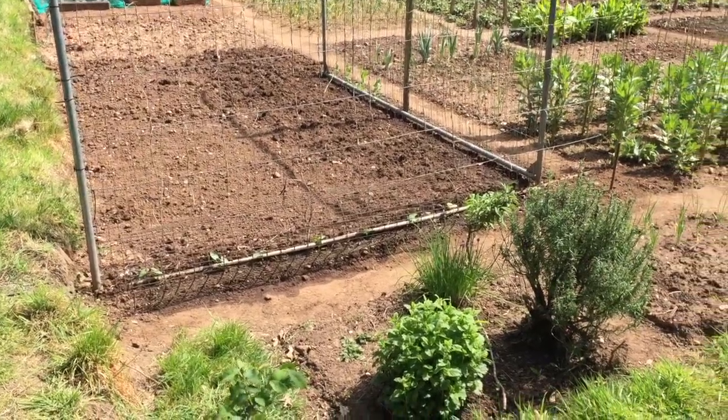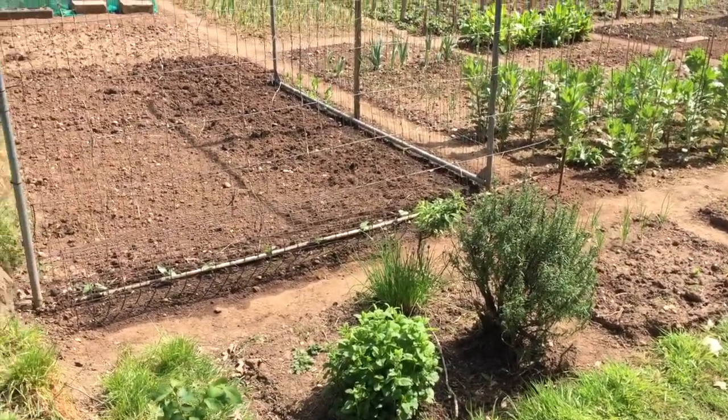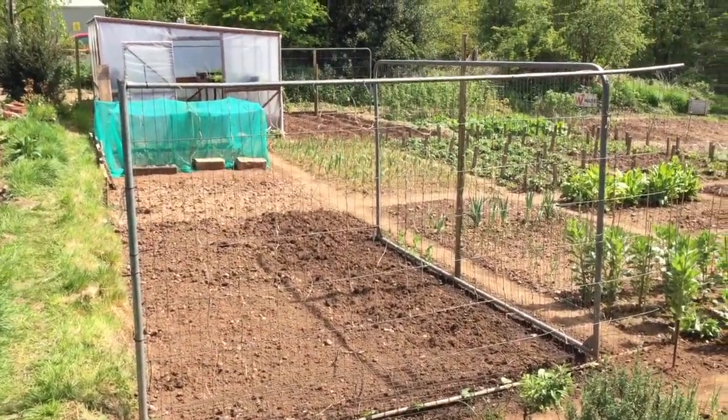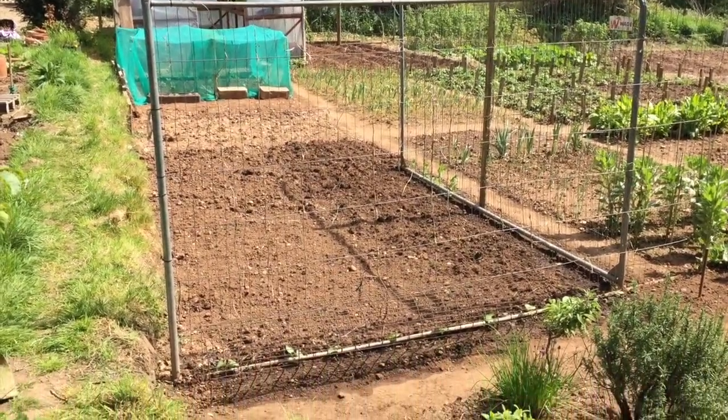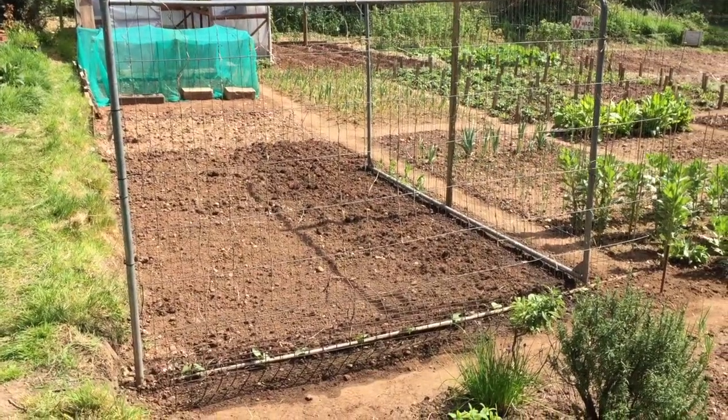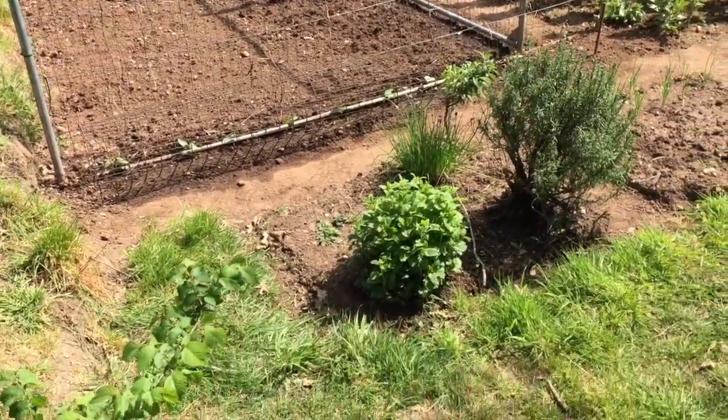So I'm just standing in the left hand corner of my plot and this is where we're going to start. I just want to pan around the whole vegetable plot just so you can see what's going on. The allotment's looking really good — very pleased with its condition at the moment — but there's always plenty of work to do. So let's start in this corner here.